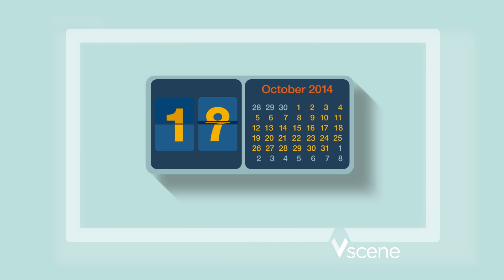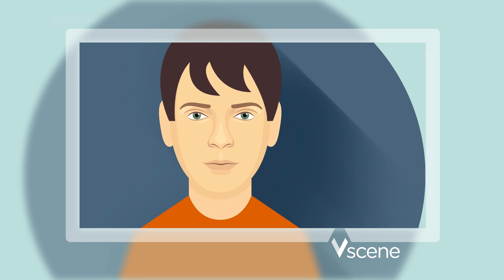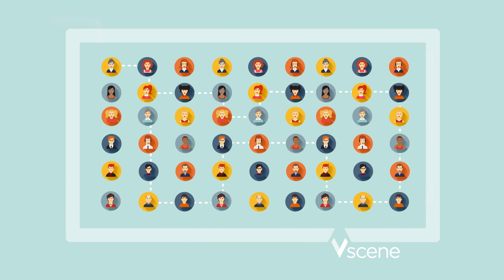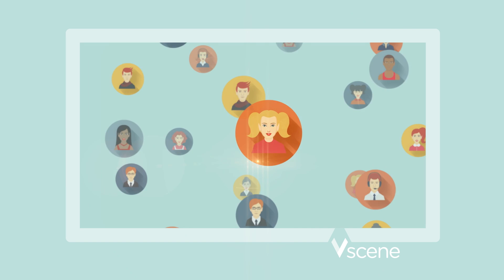You can book your conferences in advance, or just as you need to, you can launch one instantly. What's more, a handy meeting room function allows you to create your own constant, public or private virtual spaces to host meetings quickly and easily.